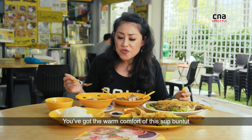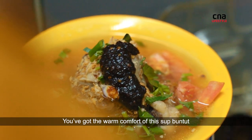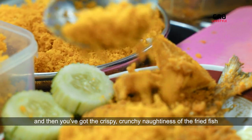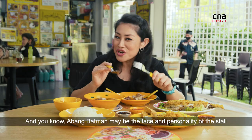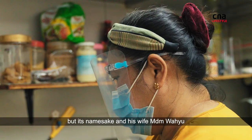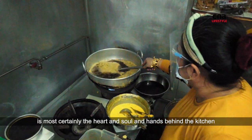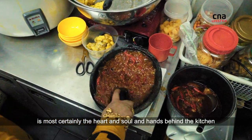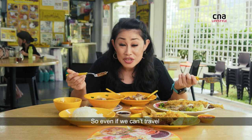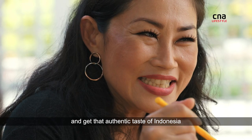Such a great meal. You've got the warm comfort of this soup buntut, and then you've got the crispy, crunchy naughtiness of the fried fish. Abang Batman may be the face and personality of the stall, but his wife, Madam Wayu, is most certainly the heart, soul, and hands behind the kitchen. So even if we can't travel, why not come here and get that authentic taste of Indonesia?